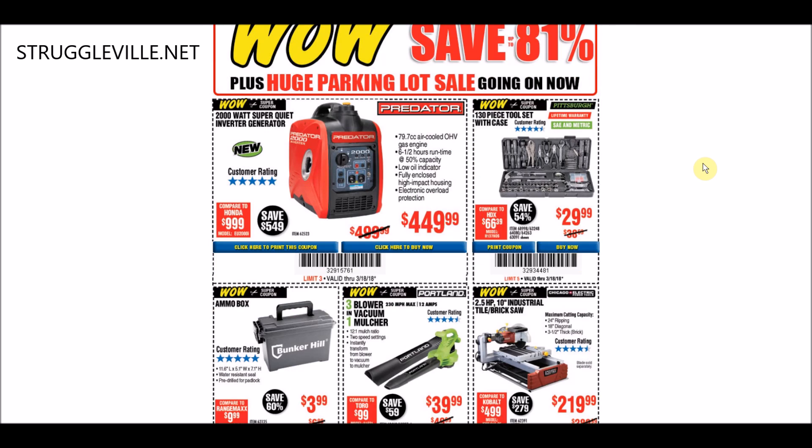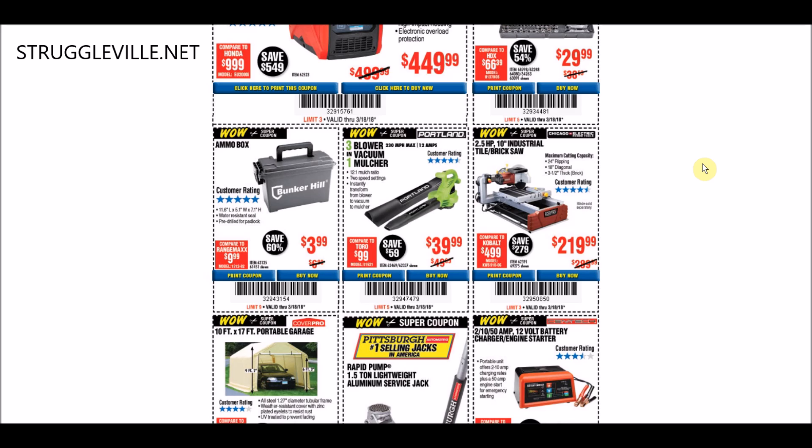We're better off holding out for another $429 coupon if you don't get to this before the 15th. The next thing we have is this 130-piece tool set with case. $29.99 is like the standard - every coupon I saw for this item was $29.99, but there's one on my website at the same price that's good through June 25th. No need to rush out for that one.